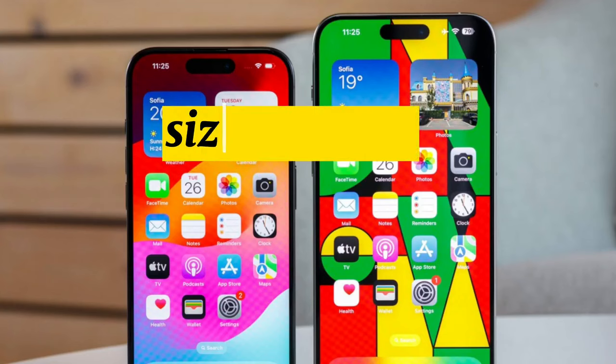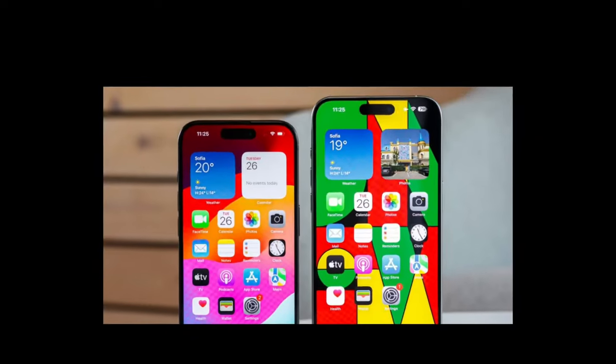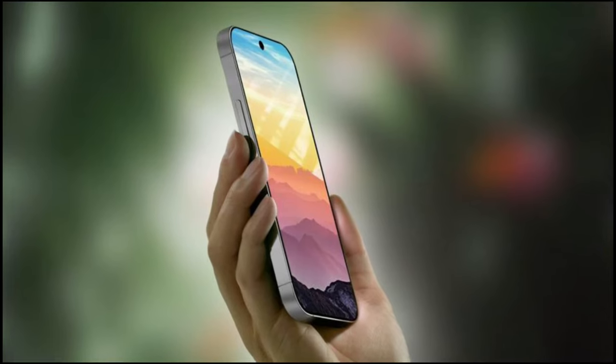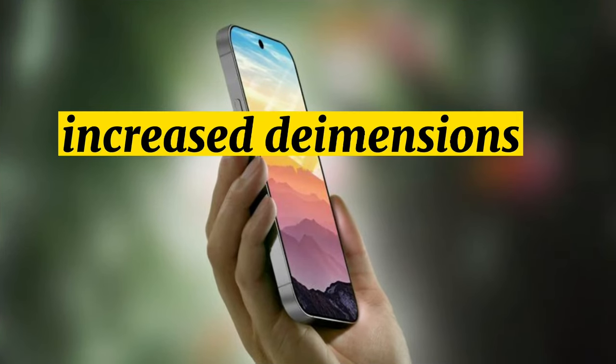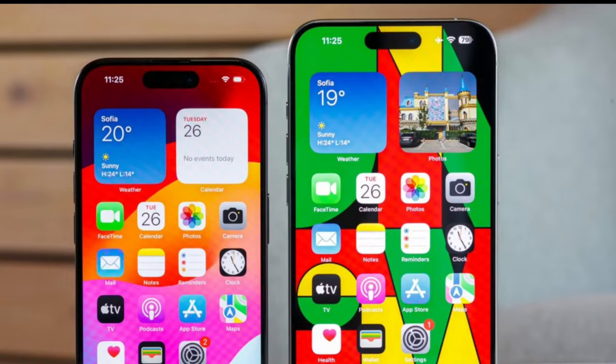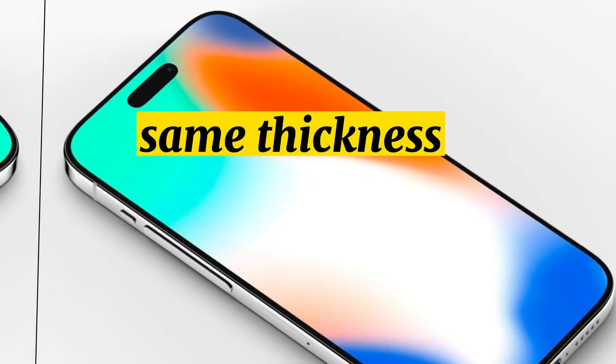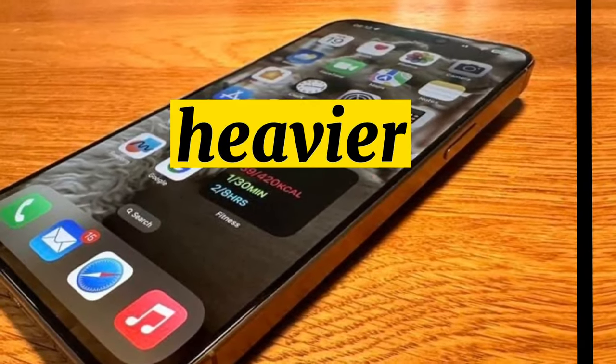Size changes. The iPhone 16 Pro and iPhone 16 Pro Max are expected to have larger display sizes, according to multiple sources. With the increase in display size, the dimensions of the iPhone's body will also increase. Both models are expected to be taller and wider than the iPhone 15 Pro models, and while thickness will remain the same, the weight will increase slightly due to the larger size.